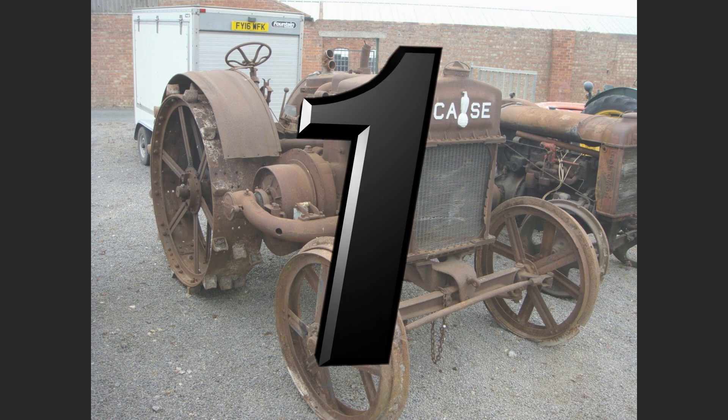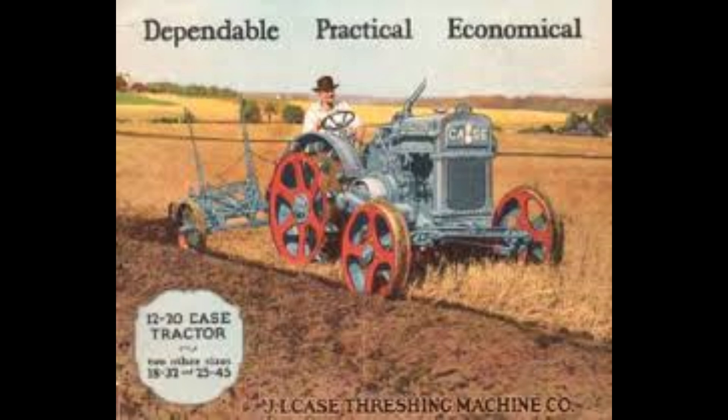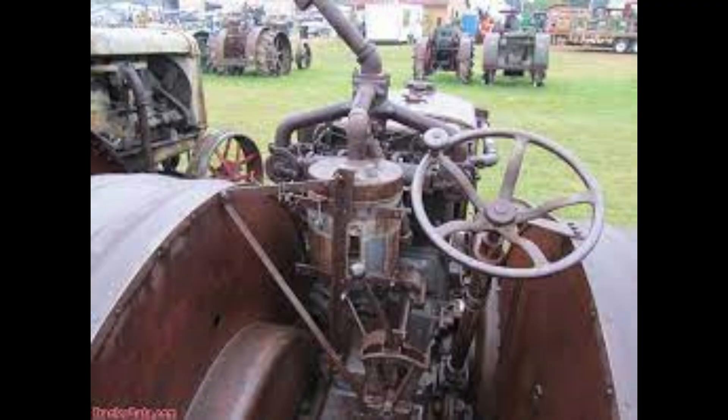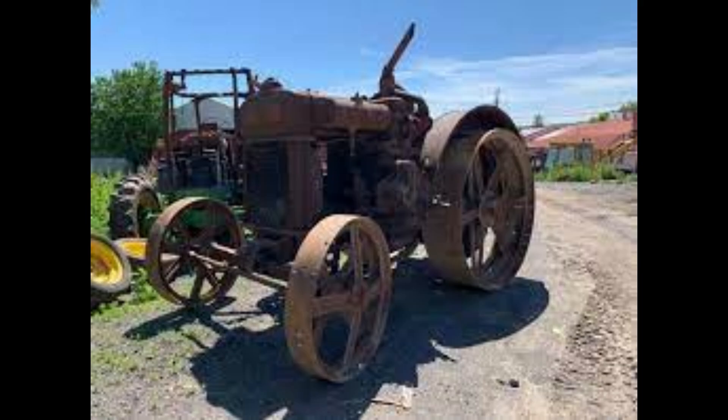Number 1: J.I. Case 1832. Of course it's number one. This was manufactured between 1924 and 1927 by J.I. Case as a standard tread tractor, built in Racine. Horsepower ranges from 18 to 32. The engine is a J.I. Case kerosene four-cylinder liquid-cooled at 381.7 cubic inches. The chassis is four-by-two two-wheel drive with manual steering, an open operator station, two-speed gear transmission, and a weight of 6,500 pounds.